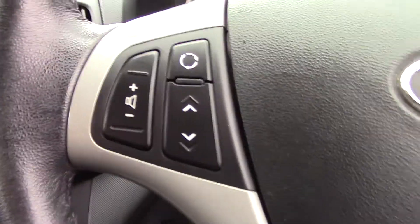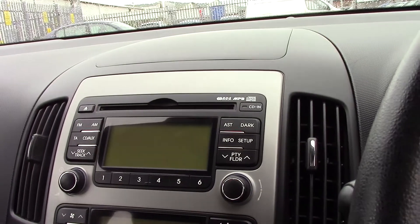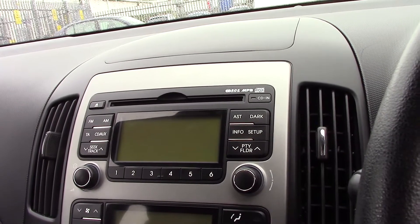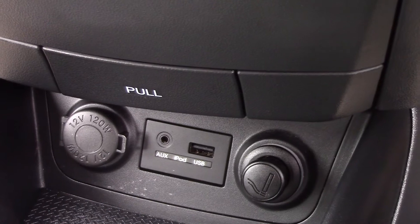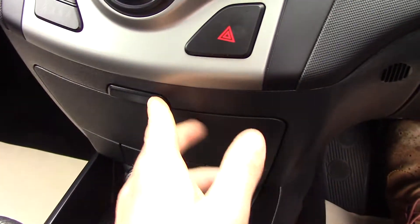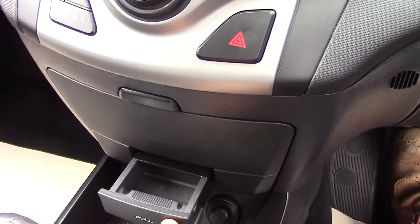There's volume and channel select on the steering wheel for your sound system, which consists of an AM and FM radio, MP3 compatible CD player, as well as a built-in auxiliary and USB socket located below. There are also two 12-volt sockets, a little storage space, and another small storage pod for your change.